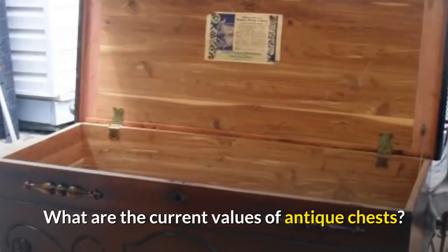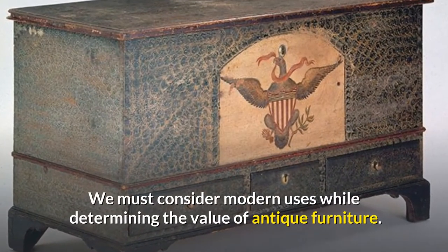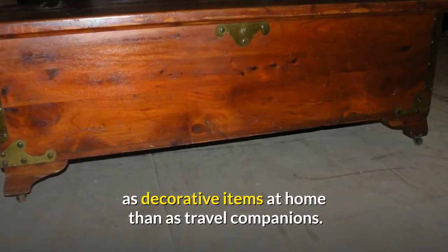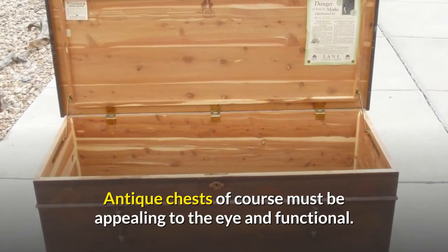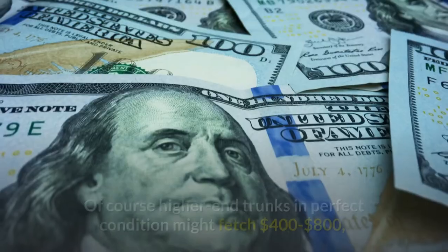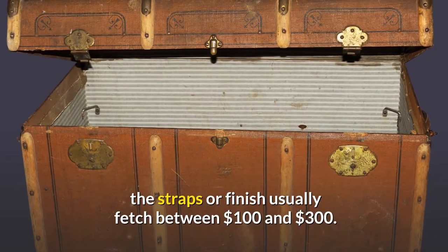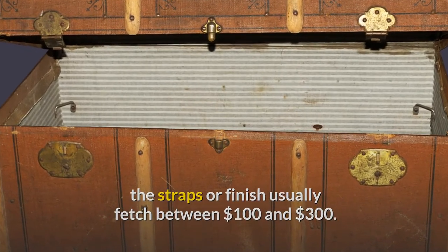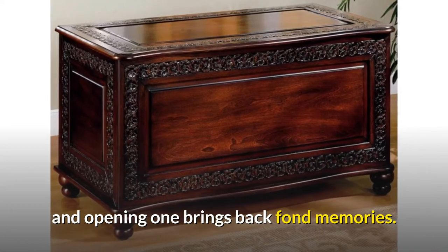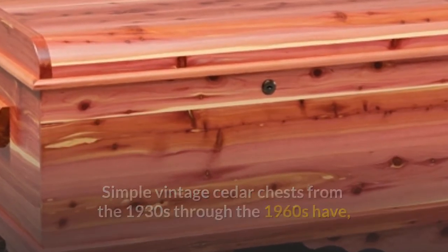How much are old chests worth? What are the current values of antique chests? What is the value of an antique cedar chest? We must consider modern uses when determining the value of antique furniture. Antique chests and trunks are more often used as decorative items at home than as travel companions. Many individuals discover that Victorian trunks and steamer trunks can be used as unique coffee tables. Higher-end trunks in perfect condition might fetch $400 to $800, whereas simpler trunks or those with damage usually fetch between $100 and $300. Cedar chests can still be used for what they were designed for — many people adore the scent and appearance of cedar. Simple vintage cedar chests from the 1930s through the 1960s have a retail value of $150 to $350.